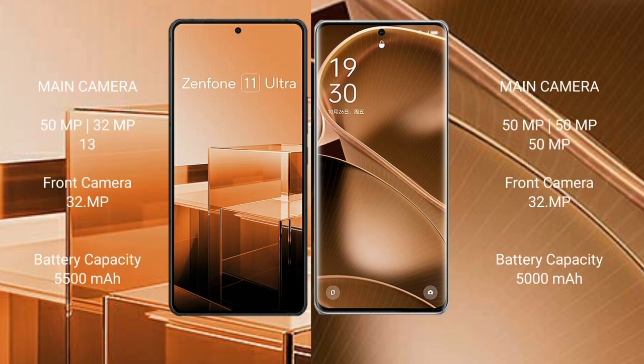Asus Zenfone 11 Ultra rear-side triple camera setup: 51MP, 32MP, 39MP, and 1 front camera at 32MP. OPPO Find X6 Pro rear-side triple camera setup: 51MP, 51MP, 51MP, and 1 front camera at 32MP.